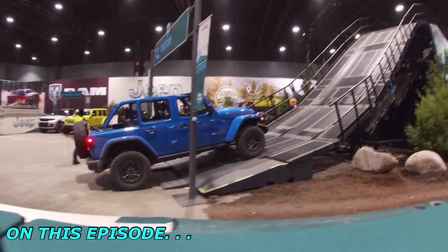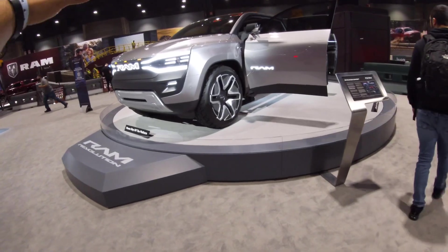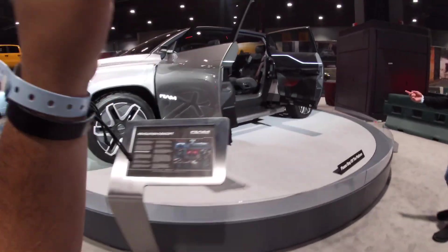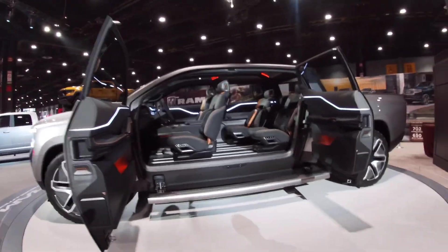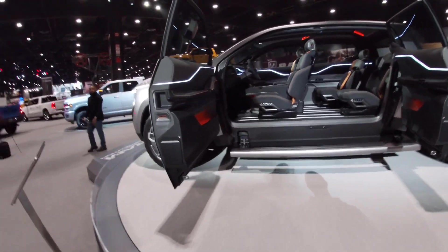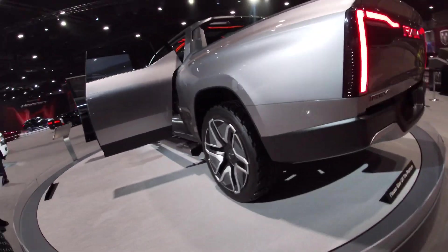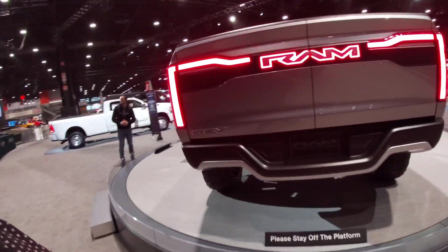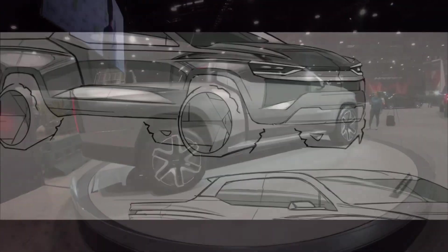We're going over stairs — oh here we go! The new RAM Revolution concept — this is their electric car. Look at that: suicide doors, four-seater. That is pretty cool. Talk about an electric truck, that is freaking cool. Welcome back to Cars with Louise, let's learn more about this.